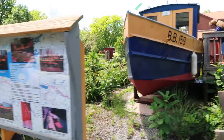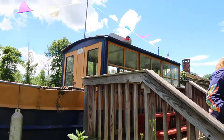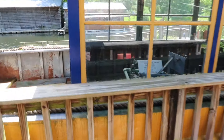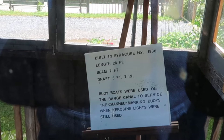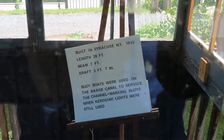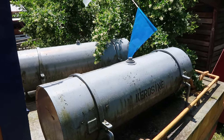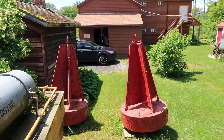I'll share a little information about it here. It's built in 1930, just right here — part of the canal system. It says it was used to service buoys when they used kerosene. Pretty amazing just to be able to walk up to these things. Built in Syracuse, New York, 1930. Length: 28 feet. Buoy boats were used on the barge canal to service the channel marking buoys when kerosene lights were still used, and there are tanks of kerosene out here. Pretty incredible, because the barge canal — this stuff was like a 24-hour operation.